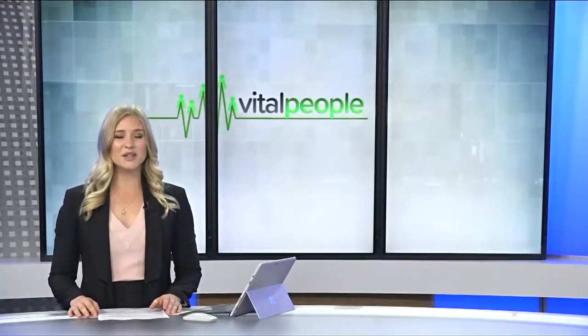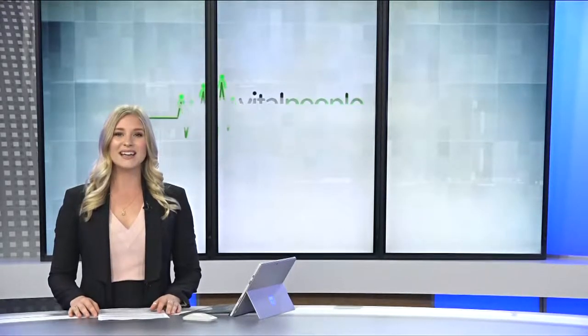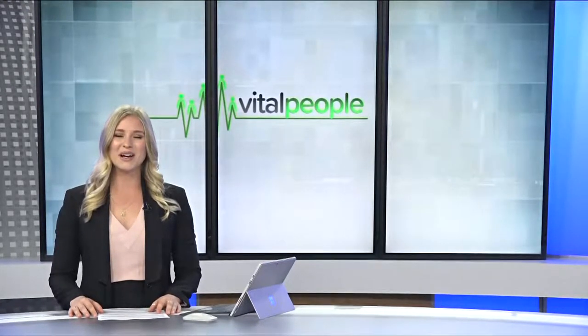Greater Victoria is filled with volunteers of all ages who give back to their community, and that includes the community at CFB Esquimalt, with many members lending a hand at the base museum. Veronica Cooper has more.